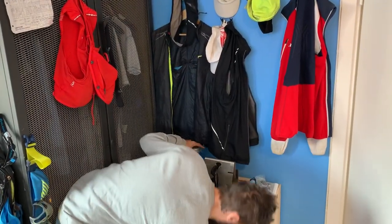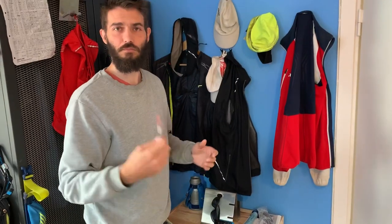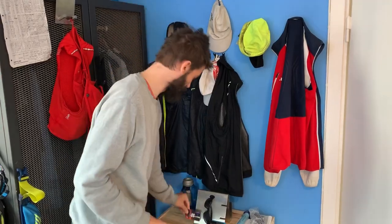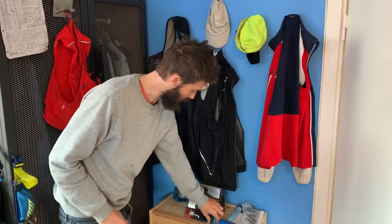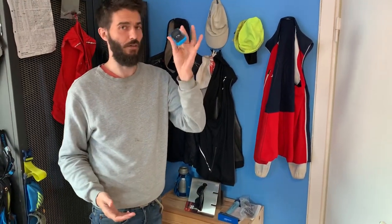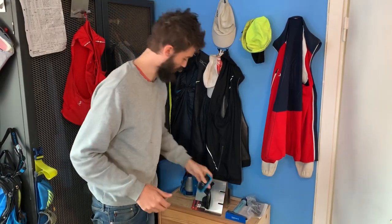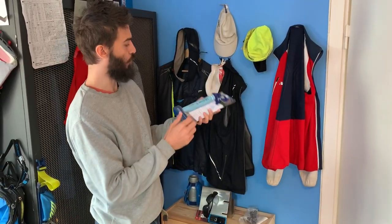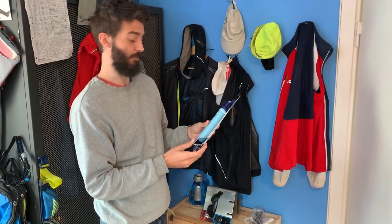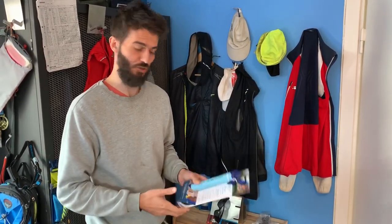Bottle. Bus card — sometimes I run without a phone or money or anything, I just bring a bus card just in case I have to take the bus home for some crazy reason. Some sunglasses. Backup phone — if I'm running without my phone I still bring a backup phone just in case something happens. Some dates. And here's a water filter I got from my parents this Christmas — or was it birthday? I don't remember — to bring on long trail runs out in the forest so I can drink from streams.